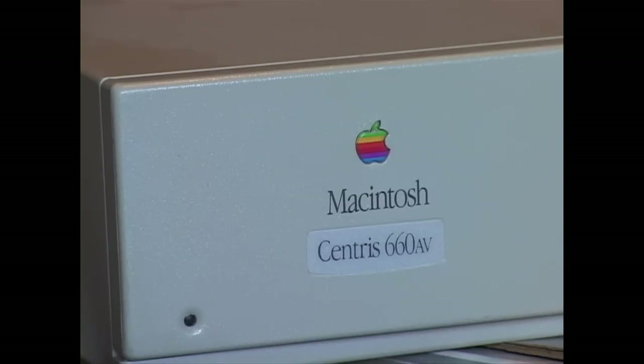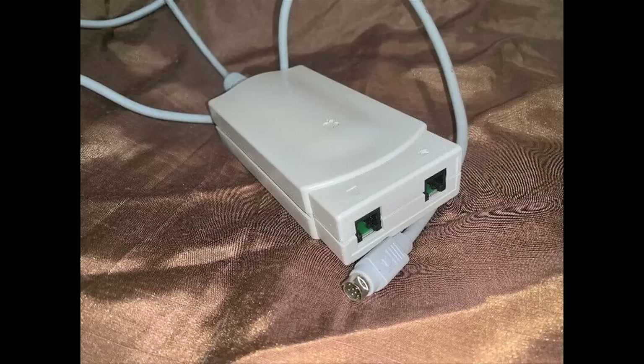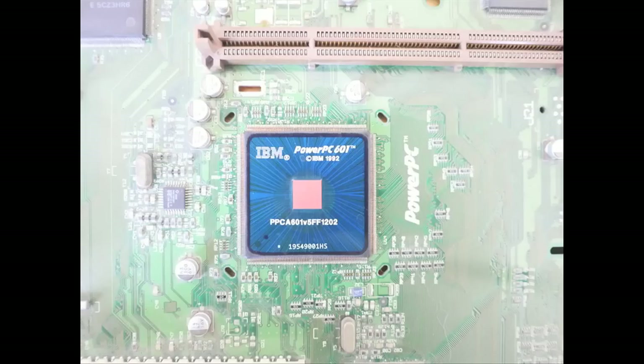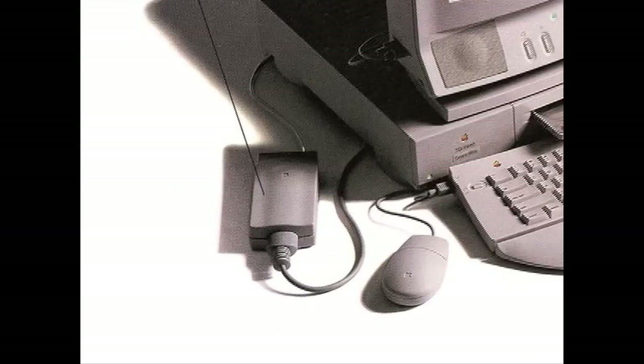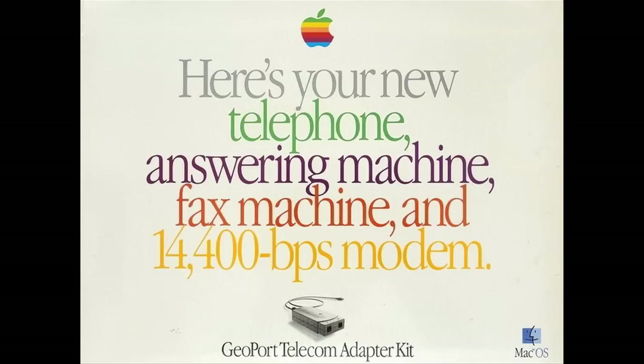The AV models introduced the GeoPort — the standard modem port but with an extra pinout carrying 5 volts, used to power the GeoPort telecom adapter sold separately in place of a modem. The adapter let the digital signal processor in the AV Mac handle analog-to-digital conversion work. In the Power Macs, the task was handed off to the CPU itself. The advantage was that protocols could be updated in software, whereas a modem was locked to the speed you bought it at. You could also use your Mac as a fax machine, answering machine, or speaker phone — though most didn't like this setup and preferred dedicated equipment.